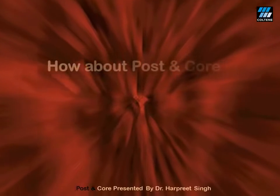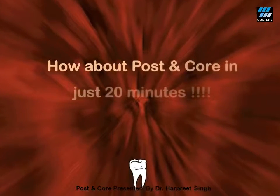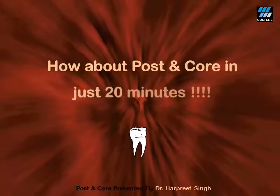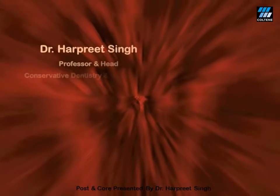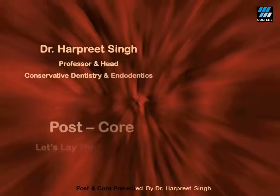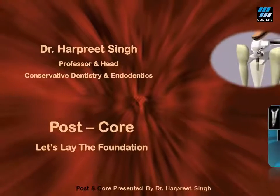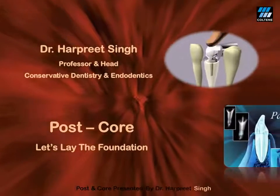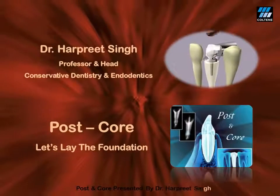So how about doing a predictable post and core without any technical issues, everything chair-side, in just 20 minutes? Ladies and gentlemen, here I am to help you out in laying the strong foundation of fiber post and core for the management of extensively damaged teeth in your day-to-day clinical dental practice.